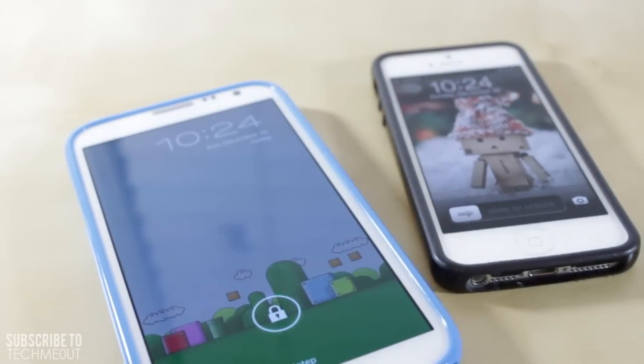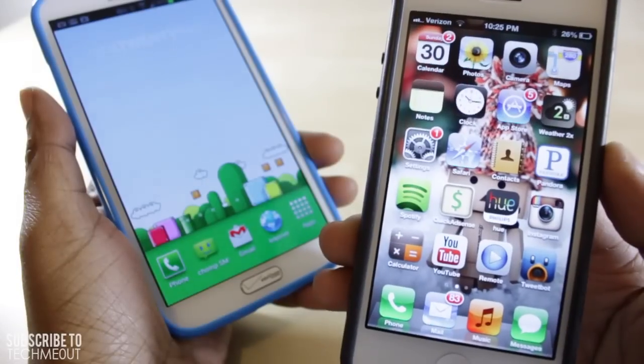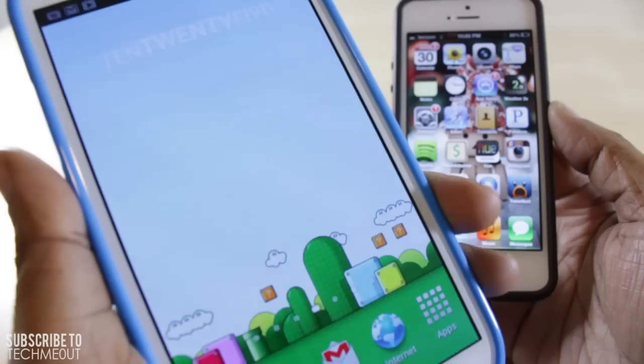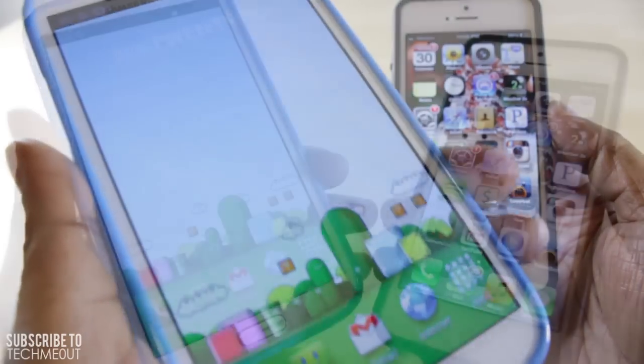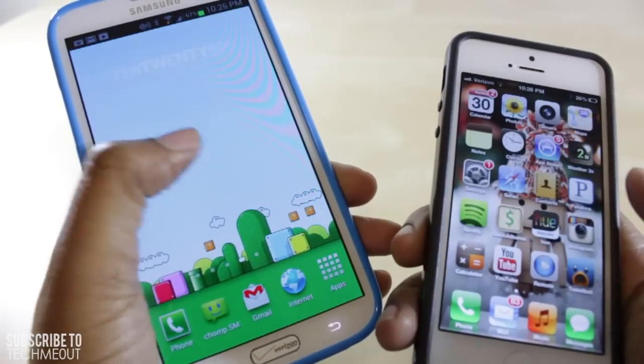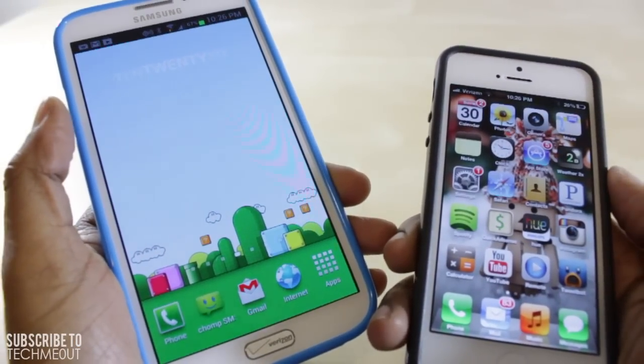Therefore, I will be providing iPhone coverage and a bit of Android coverage as well, such as "What's on my iPhone" videos and "What's on my Android" videos, seeing as I will be using both devices. Overall, the Note has left me with a smile and the ability to customize my device a wee bit more than my iPhone will.